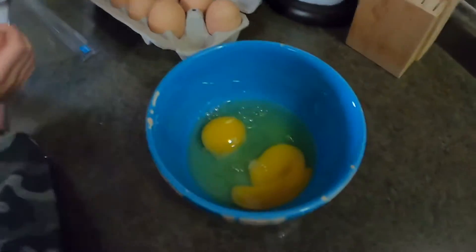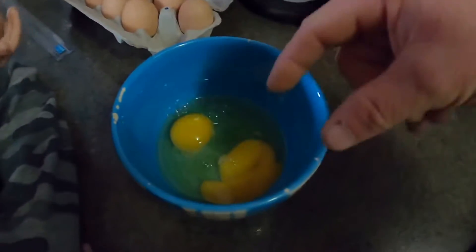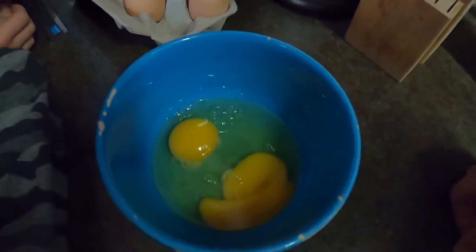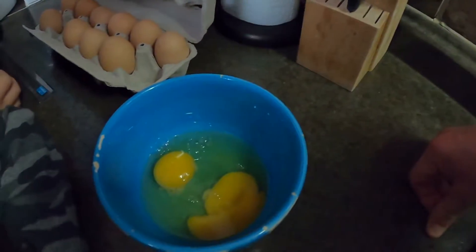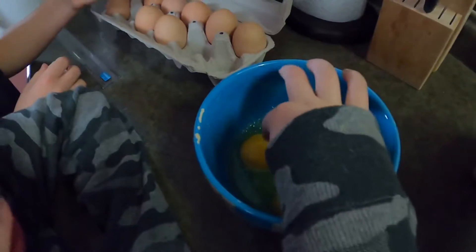Yeah, that's a big difference — a big, big difference. It almost does kind of look like it was two yolks because of the two separate spots. It looks like both of them just combined — like two yolks merged together. It's just such a big, weird egg, that's for sure.